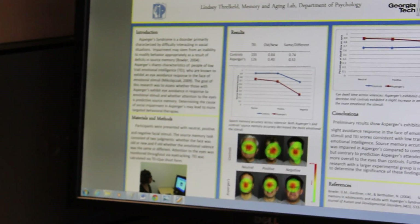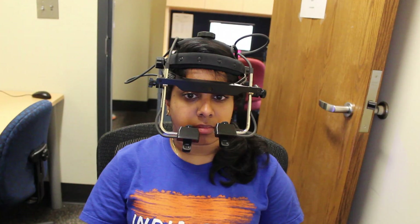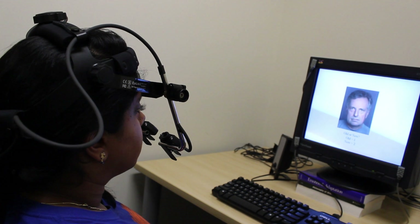You sit down at the eye tracker and you see a series of faces wearing one of three expressions: either a neutral expression, a happy expression, or a kind of angry, negative expression. Then during the test phase you see more faces — some of them are the same people, some of them are different people.